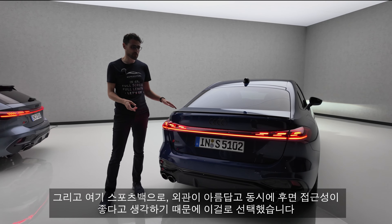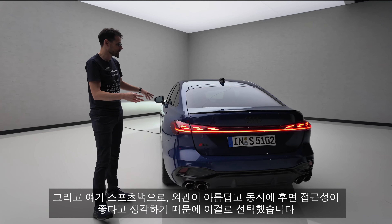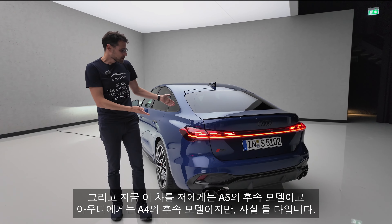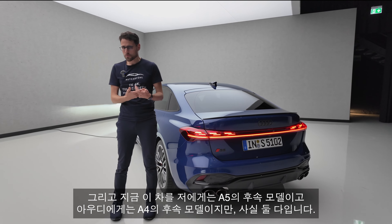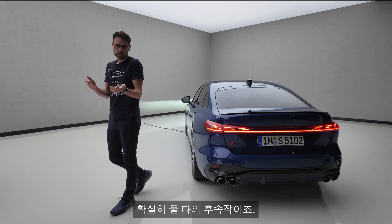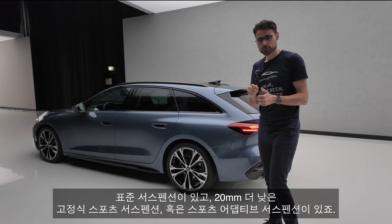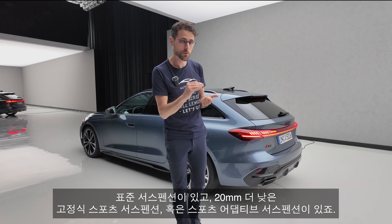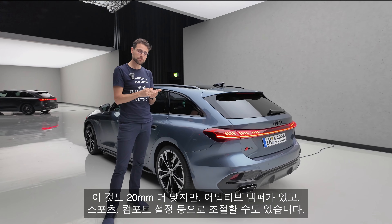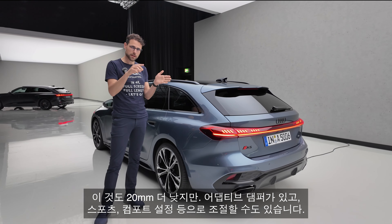This would be mine — without the black package. Nice blue. Also here as the Sportback because I feel it combines a beautiful exterior with great access to the rear. To me it's more an A5 successor; to Audi it's more an A4 successor, but the truth is it's both — definitely. Then you have a standard suspension, a fixed sport suspension 20 millimeters lower, or a sport adaptive suspension also 20 millimeters lower but with adaptive dampers, which you can also tune with sport and comfort settings.